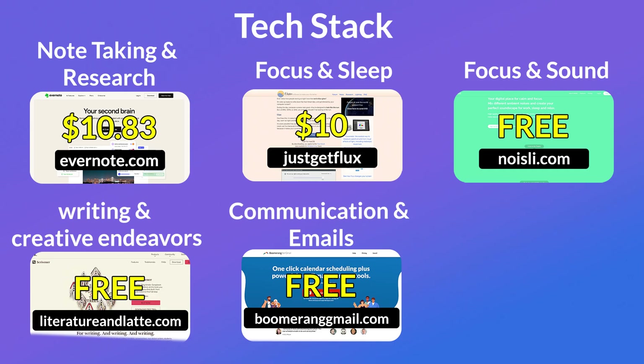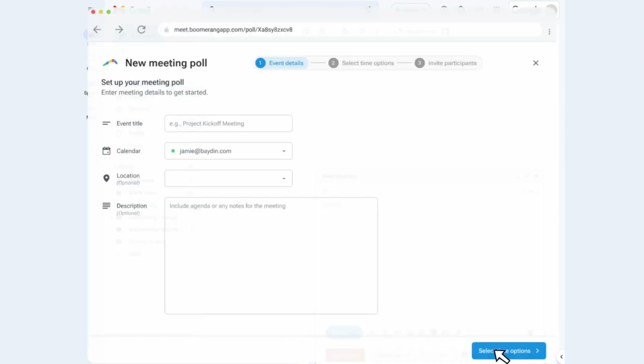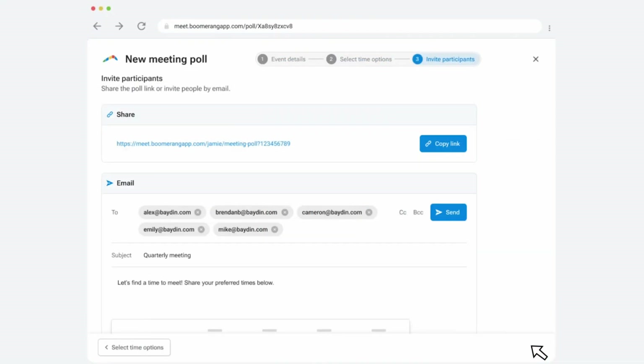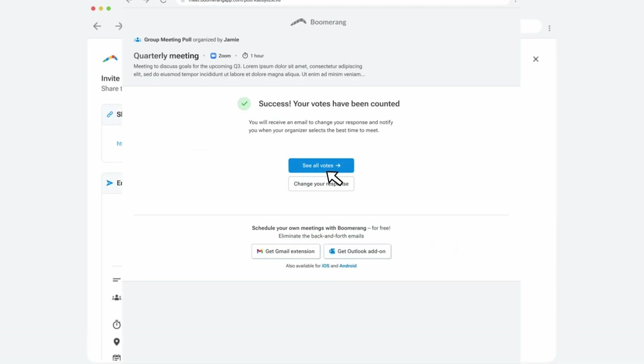The next one is for his communication and emails. He's been a long-time user of an app called Boomerang. This one helps you to schedule emails and follow-ups. From reading his work, Boomerang was used in The 4-Hour Workweek to help schedule emails to people in their optimal time zones to get the best response time. The follow-ups also make sure that you don't forget to respond to an email. There are many different apps like this on the market now, such as SaneBox and CleanEmail, but this one is Tim's go-to choice.